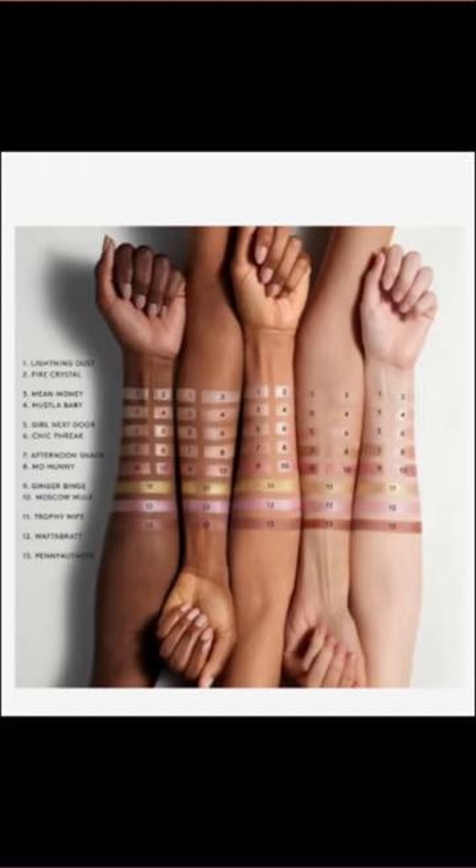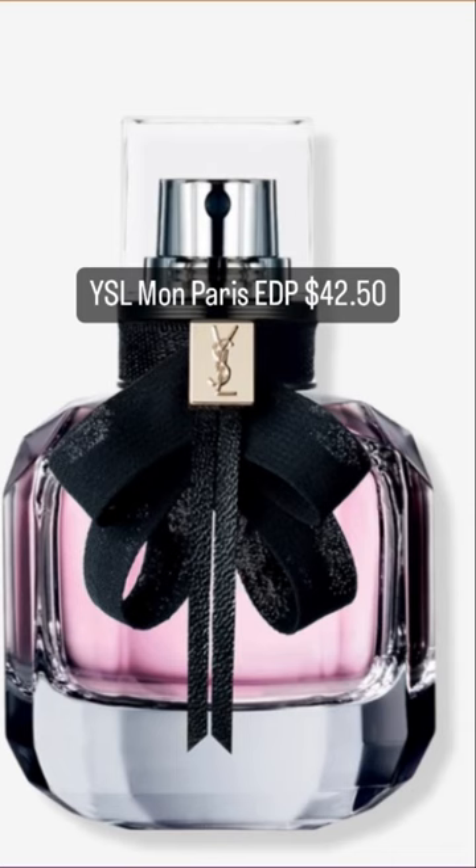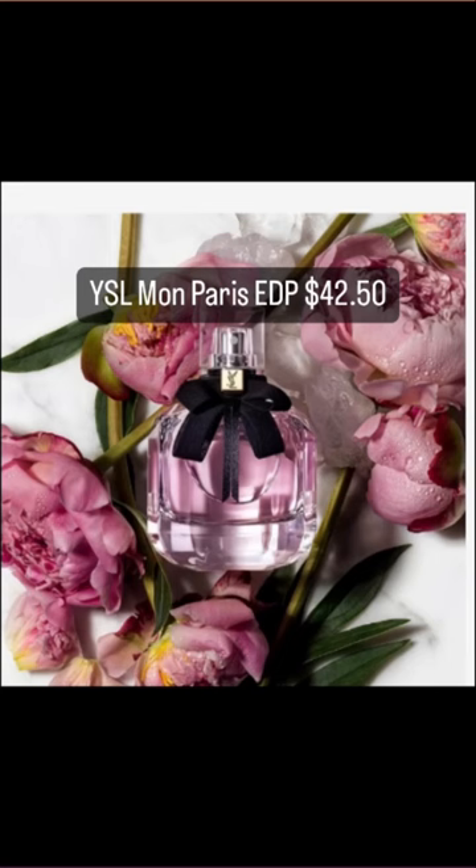Lastly, we have the YSL Mon Paris perfume. I don't know if I'm saying that properly. I've never even smelled this but the bottle looks gorgeous.